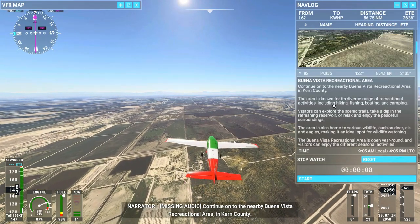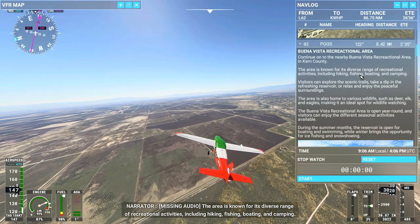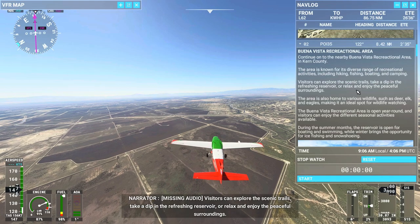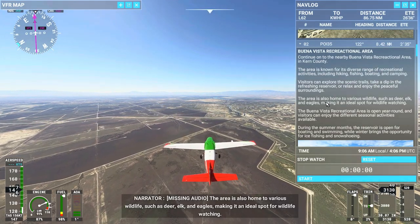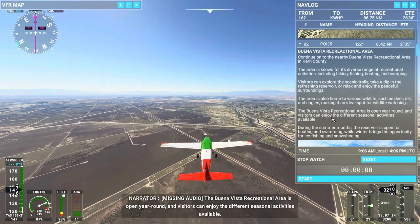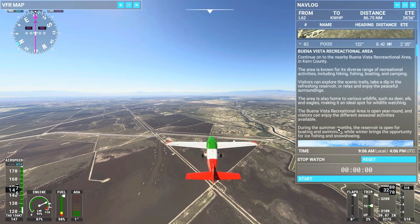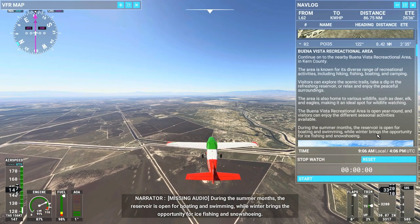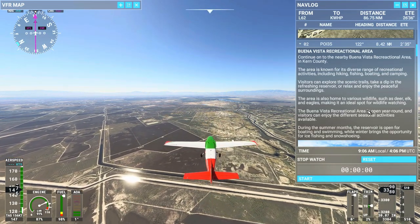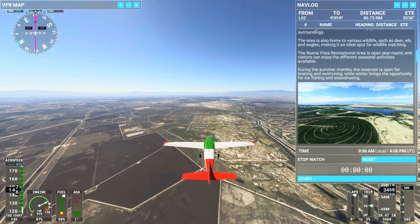Continue on to the nearby Buena Vista recreational area in Kern County. The area is known for its diverse range of recreational activities, including hiking, fishing, boating, and camping. Visitors can explore the scenic trails, take a dip in the refreshing reservoir, or relax and enjoy the peaceful surroundings. The area is also home to various wildlife such as deer, elk, and eagles, making it an ideal spot for wildlife watching. The Buena Vista recreational area is open year-round. I'm not sure how much ice fishing they get to do down here in California — I would be a little skeptical about fishing on any ice ponds down here.